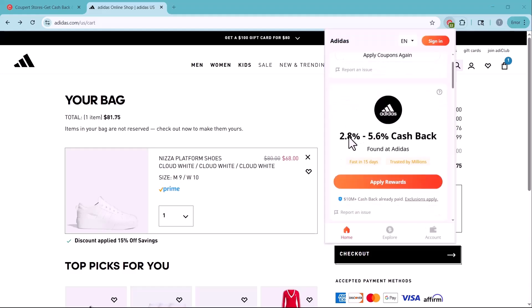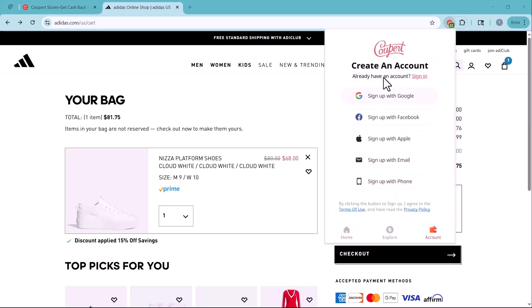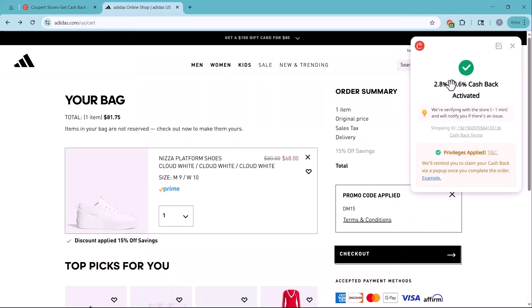Cash back rewards usually take around 15 days to process. However, the more you shop using Coopair, the faster your rewards are confirmed. You can easily redeem your cash back through a gift card, PayPal, or even a bank card.